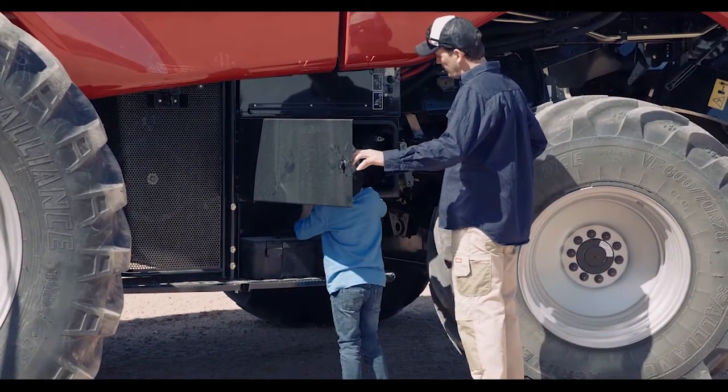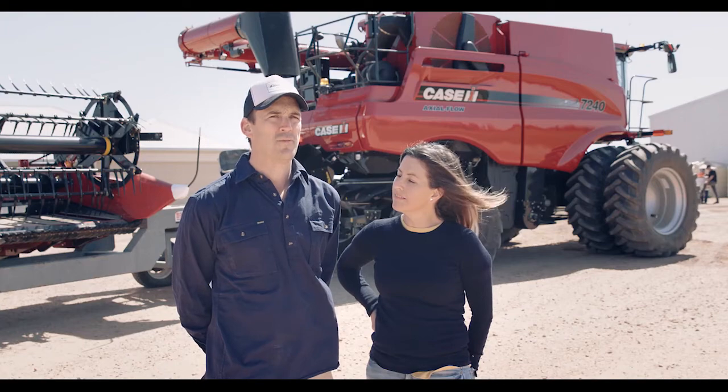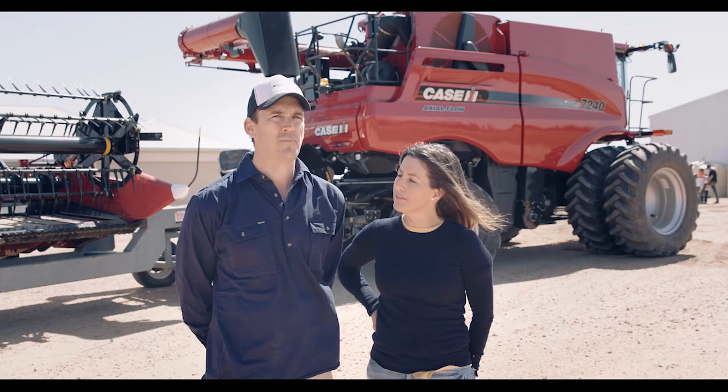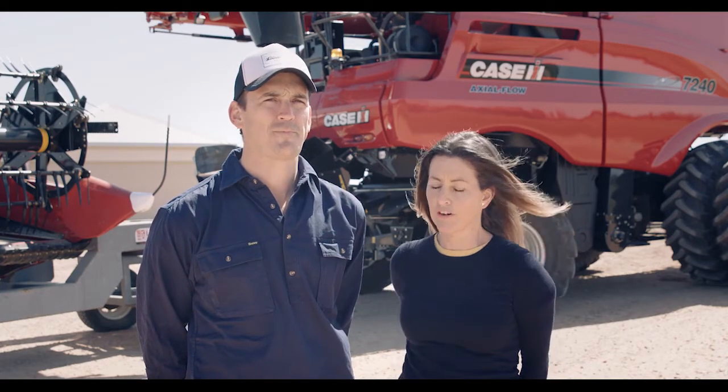We've had Case IH headers for a long time and they've always been good to us with the support, the product, and a good deal for us. So yeah, it just got right.